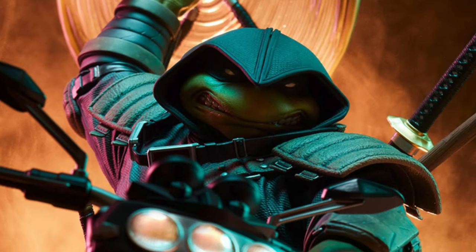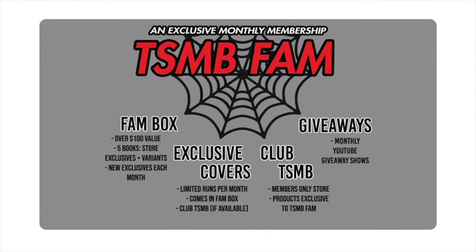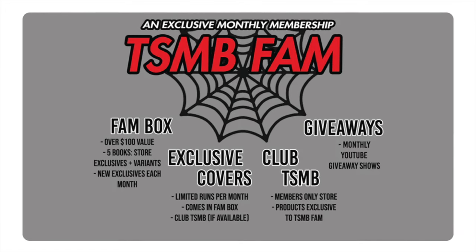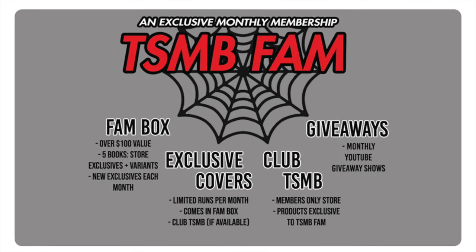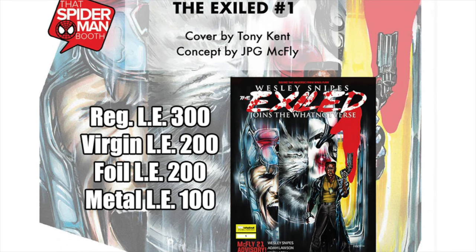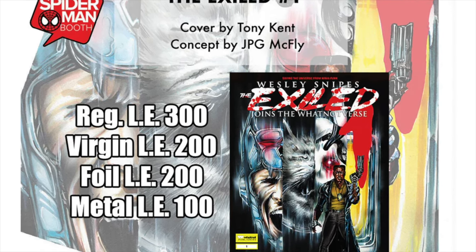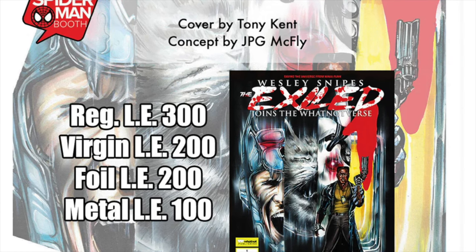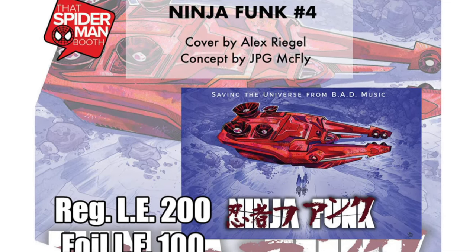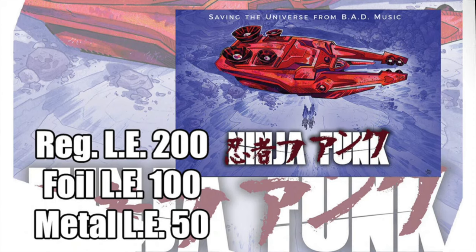It's time for the April Spider-Man Booth subscription box. You get over a hundred dollars in retail value — five comic books, store exclusives, and ratio variants, access to monthly giveaways, a membership-only store, and two exclusive covers limited to this box. You'll receive a copy of The Exiled number one — the new Wesley Snipes book from Whatnot Publishing — which pays homage to Deadpool Kills the Marvel Universe. There are only 300 trade dressed copies, 200 virgins, 200 foils, and 100 metals. The second is Ninja Funk issue 4 with a beautiful Akira homage. Head over to spidermanbooth.com and sign up today.